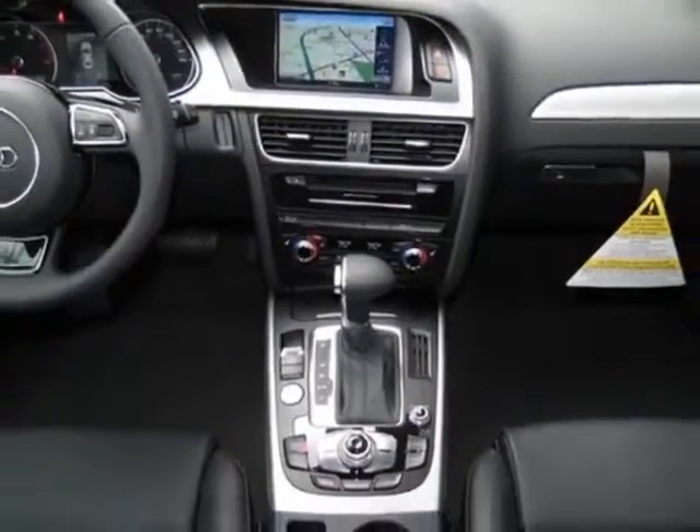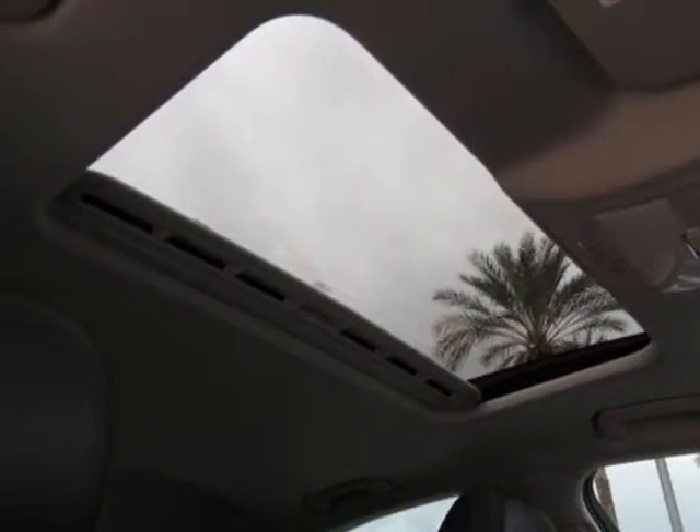This A4 boasts a 2.0 liter engine, and has an 8-speed tectonic transmission.